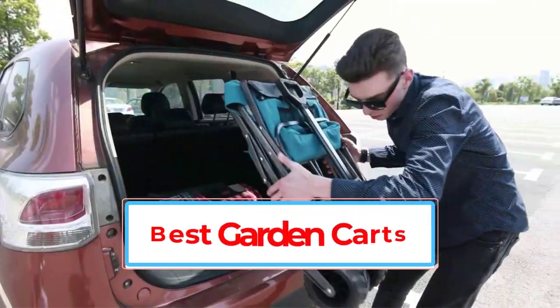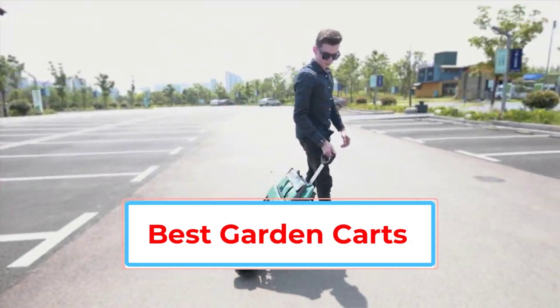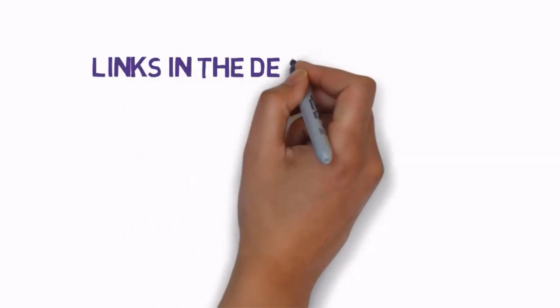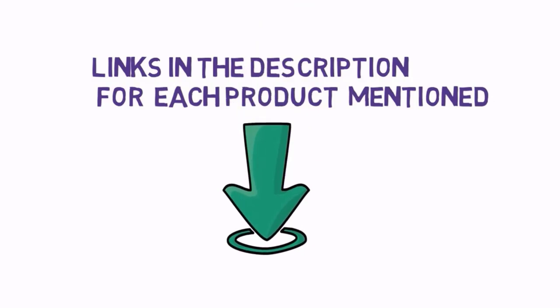Are you looking for the best garden carts? In this video, we will look at some of the best garden carts on the market. Before we get started, we have included links in the description, so make sure you check those out to see which one is in your budget range.